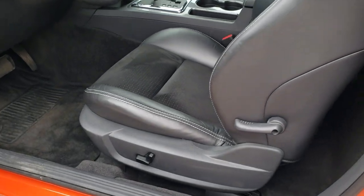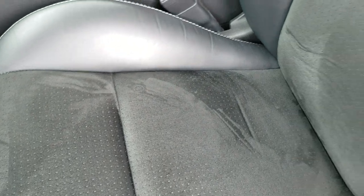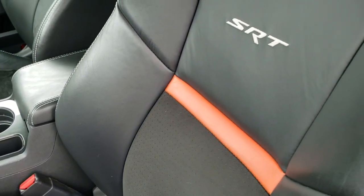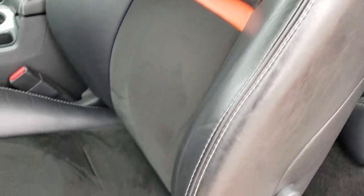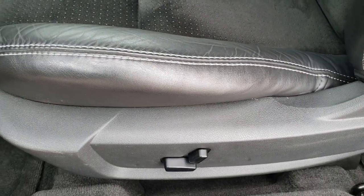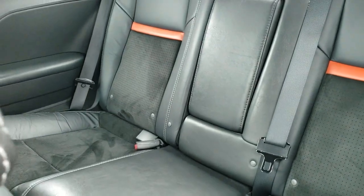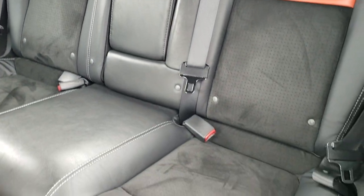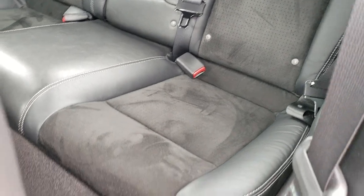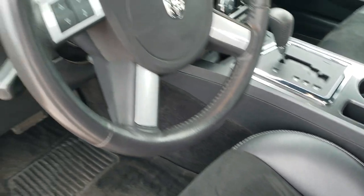Inside, the SRT package gives you the black leather and suede interior. You get the orange stripe on the backrest with SRT stitched into it. Power driver seat, and both front seats are heated. Factory floor mats throughout. The back seats are in very nice condition as well — no rips or tears back there. It does come with the latch child safety system.